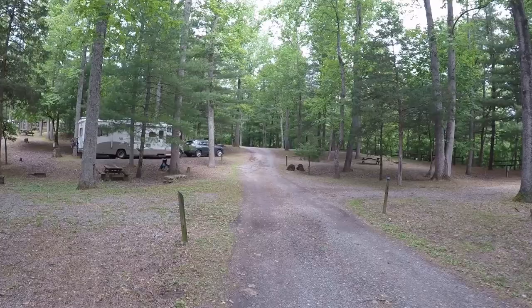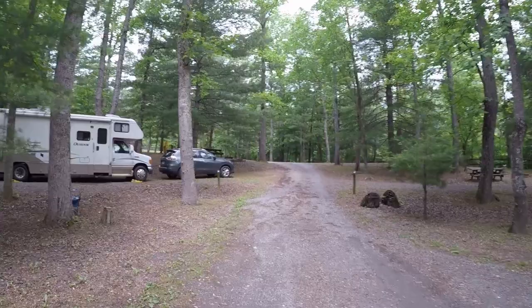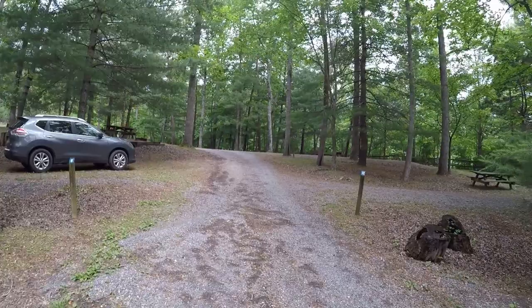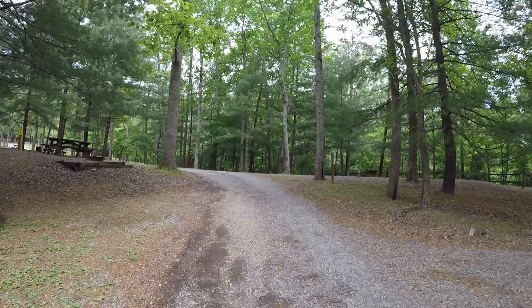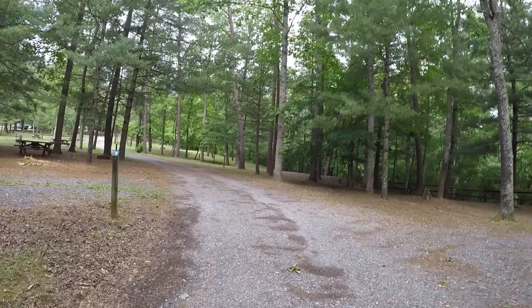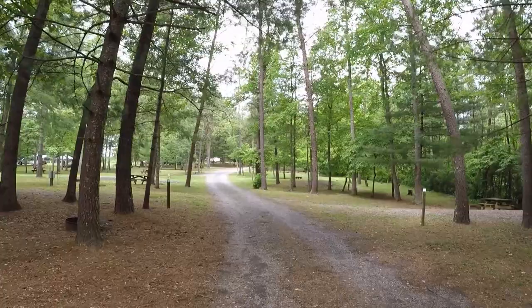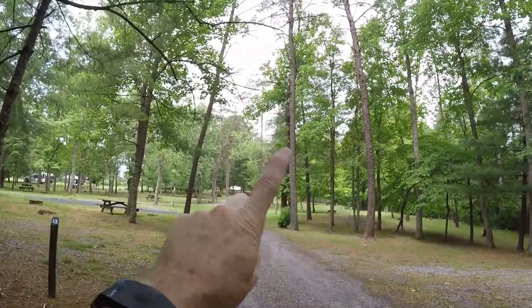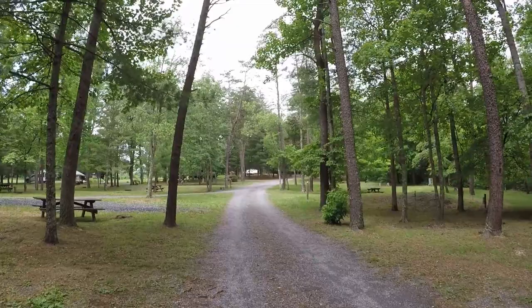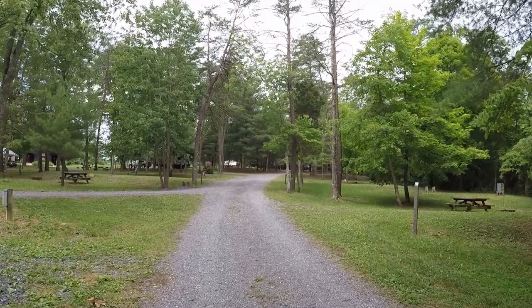The cell signal has been surprisingly good. When we were driving in I thought, oh no — the little X was on my phone and I thought we were totally unplugged, which normally would be a nice thing, but when you're trying to work from the road, not the best. It's been spotty for sure. There are literally places within the RV where it goes from no signal at all to two bars of 4G LTE within a matter of inches. There is a cell tower — it must be an AT&T tower — because when I went to the top of the mountain, I had full five bars. So if you absolutely need signal, you can find it somewhere on this property.